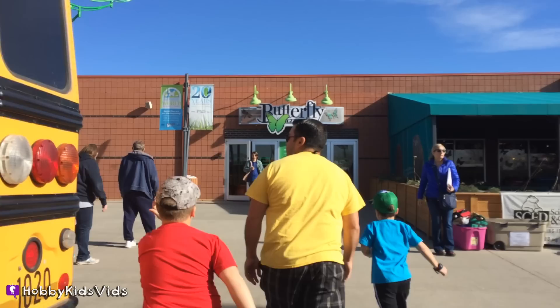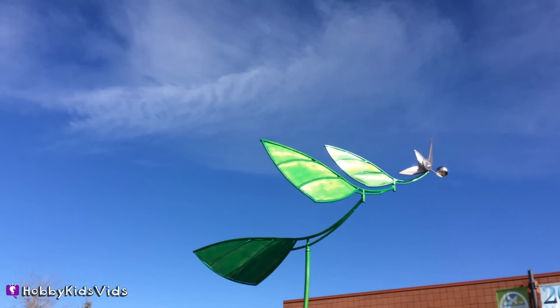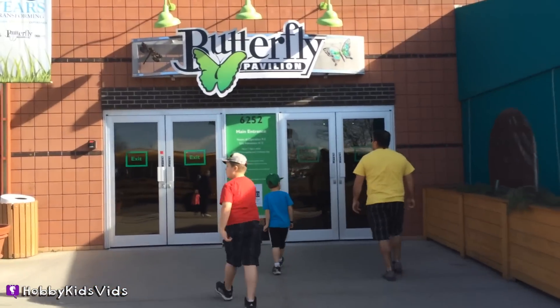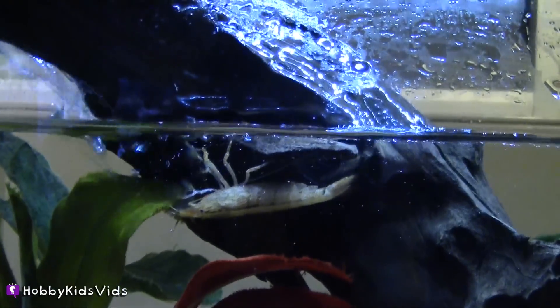Hobby Kids Friends! While we were on vacation, we went to the Butterfly Pavilion. It had all kinds of cool stuff — spiders, fish tanks, and of course butterflies.